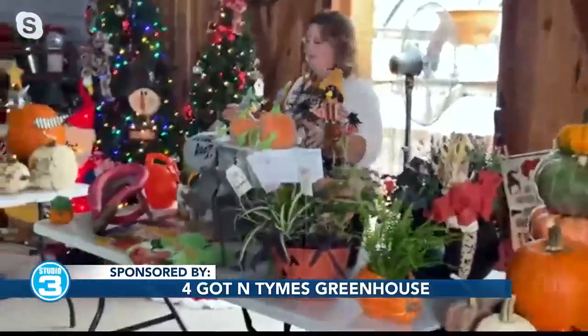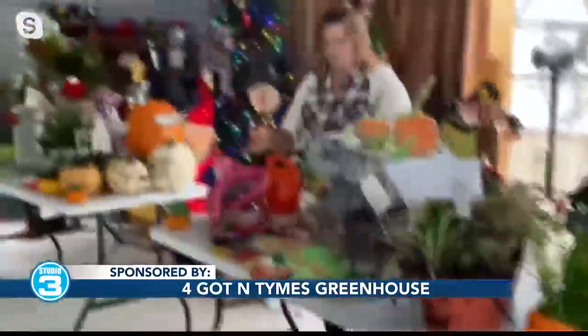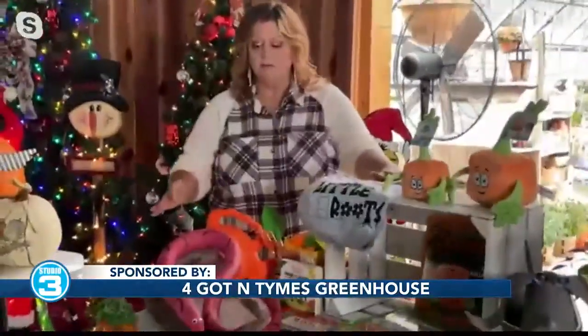Dawn, tell everyone at home what the Little Roots program is, because this is something I'm intrigued by. Sure — the Little Roots program we started a couple years ago, and it's designed to bring the kids in and teach them how to grow things, how to make things. We're doing some crafts with them.